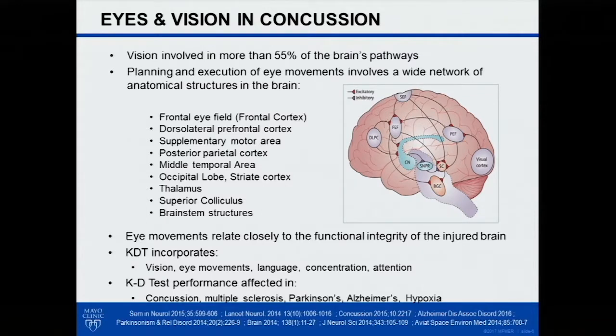The King-Devick test seems to be a very sensitive measure of neurologic function in general, because it ends up being impaired in episodes of hypoxia — even mild hypoxia — and we're looking at multiple sclerosis, Parkinson's disease, and other conditions. It does seem to be a fairly sensitive test to neurologic function in general, again likely because of these widely distributed networks that are picked up on.